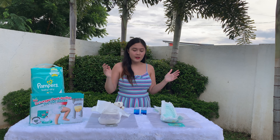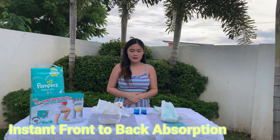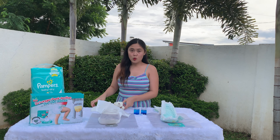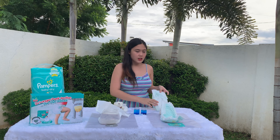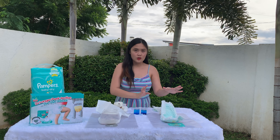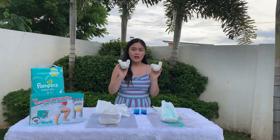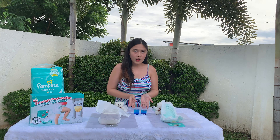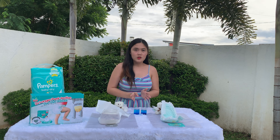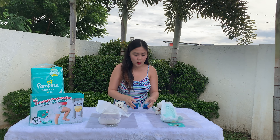Okay guys, so the first test we are going to do is the Instant Front-to-Back Absorption Test. What we need is Brand X diapers on the right side, and Pampers diapers on the left side. We also have these tiny Cailan bears that will represent Cailan's wee.